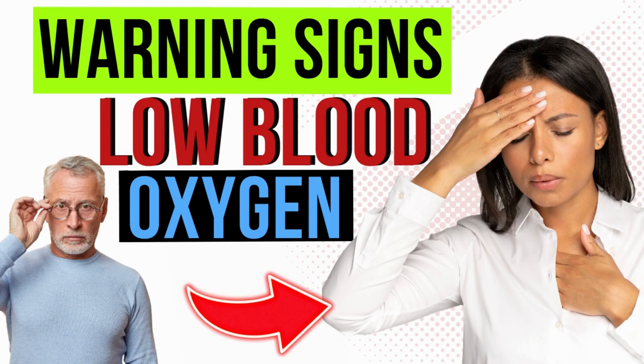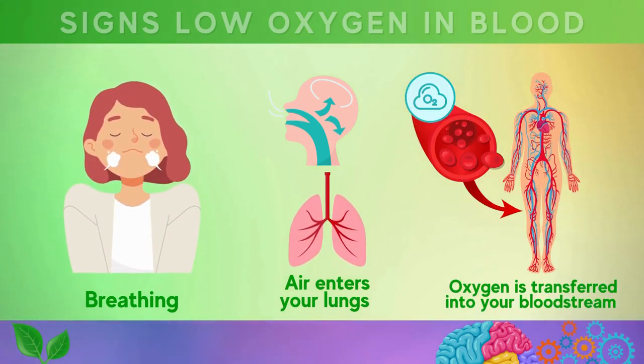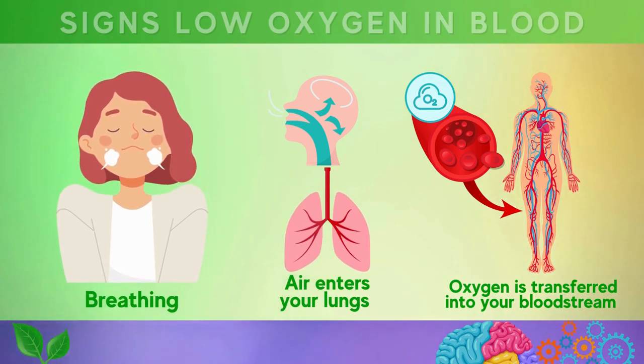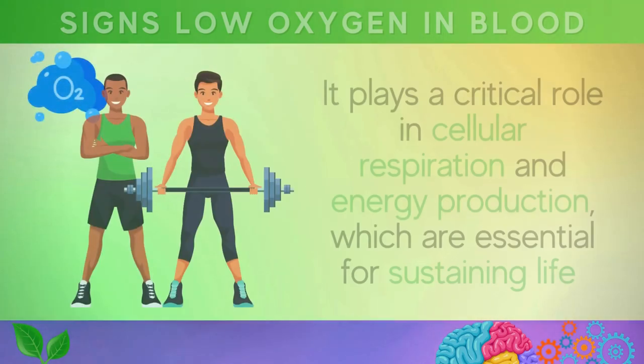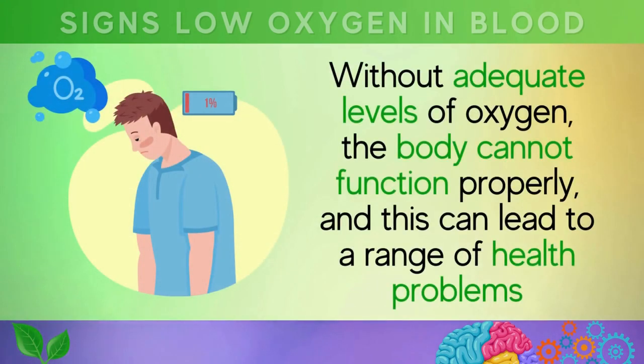When you are breathing, air enters your lungs and oxygen is transferred into your bloodstream, where it is carried by red blood cells to all parts of your body. Oxygen is a vital gas that is necessary for the proper functioning of your body's organs, tissues, muscles, and cells. It plays a critical role in cellular respiration and energy production, which are essential for sustaining life.